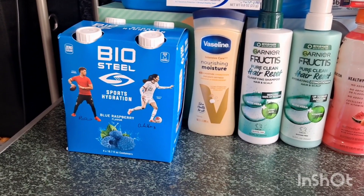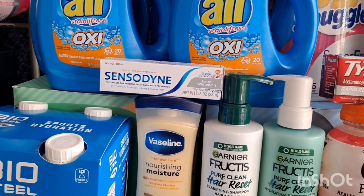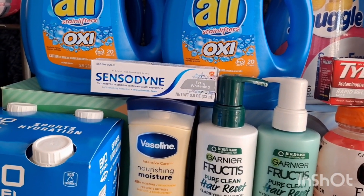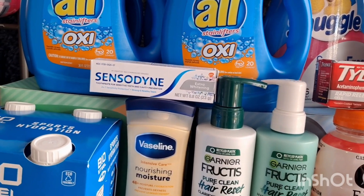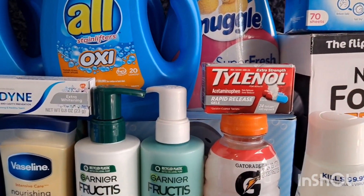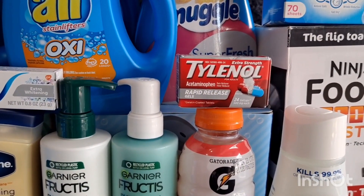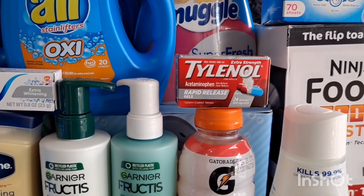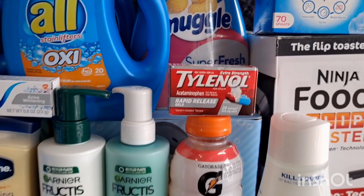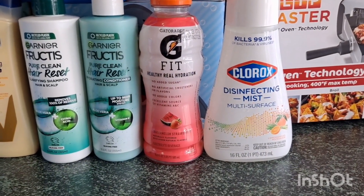I also grabbed the Sensodyne travel size for $1.56, and we have a $2.00 Ibotta offer, making it completely free and a $0.44 moneymaker. For the Tylenol at $4.86, we have a $2.00 Ibotta offer and you can submit your receipt on Coupons.com for $2.00 back, making it just $0.86.